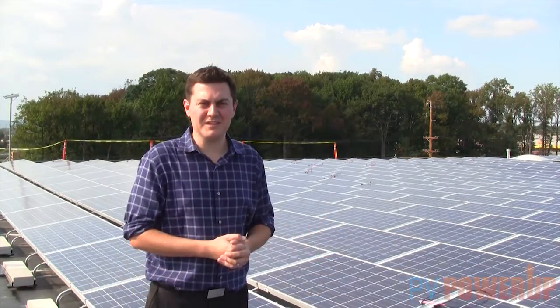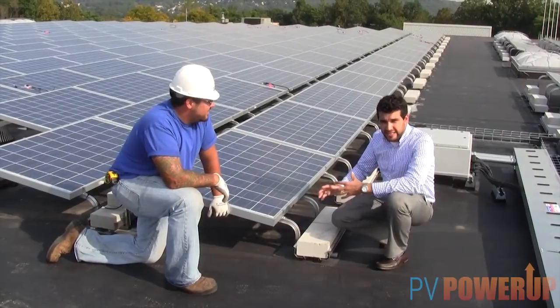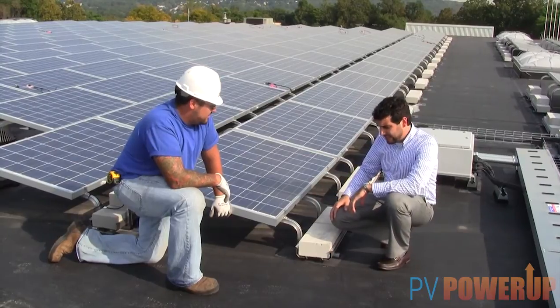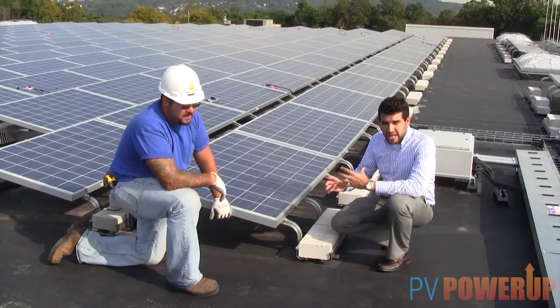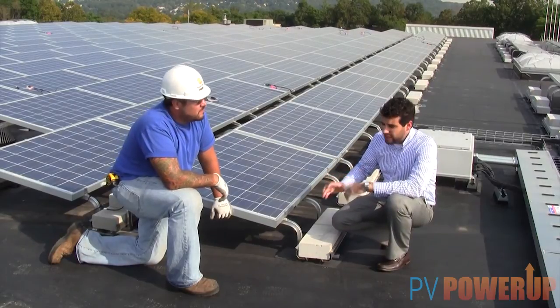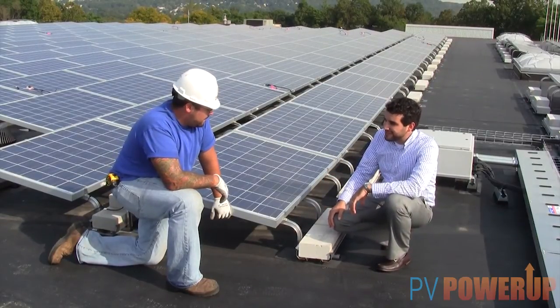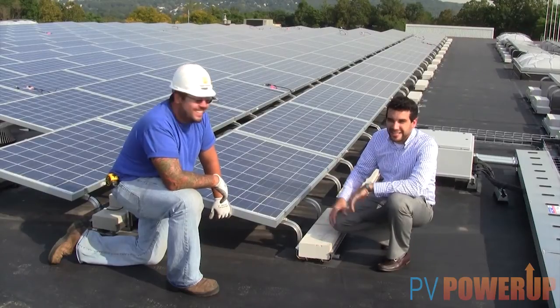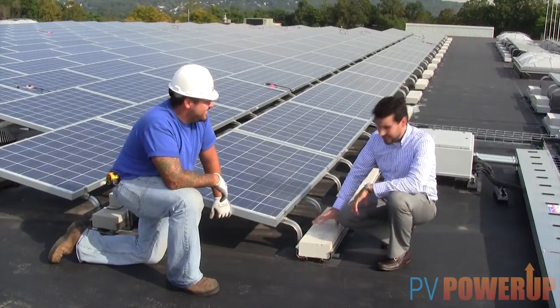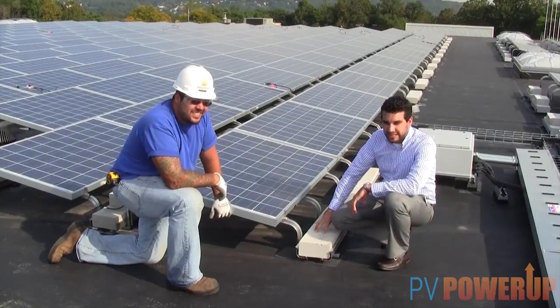We'll be talking to them shortly. This is the AET Rayport racking system. It's a ballasted racking system, which means it's non-penetrating. Charlie, how many blocks do we have up here? Did you ever have a count on that? Total? I think it was like 20,000 concrete blocks up here holding it down.